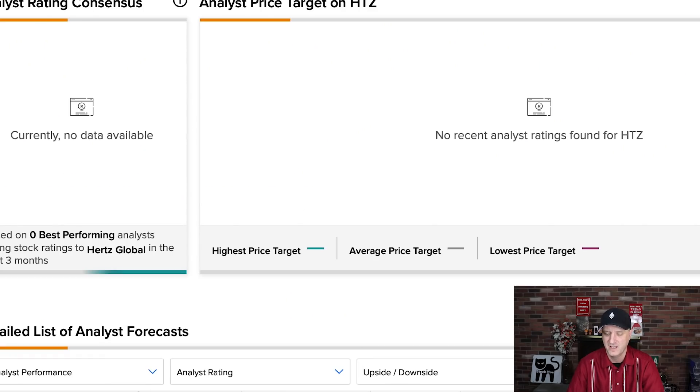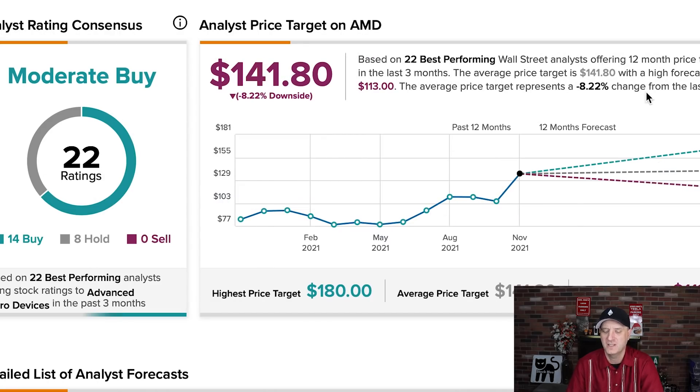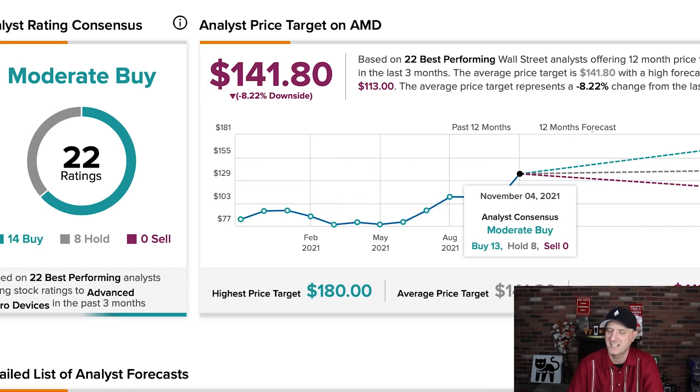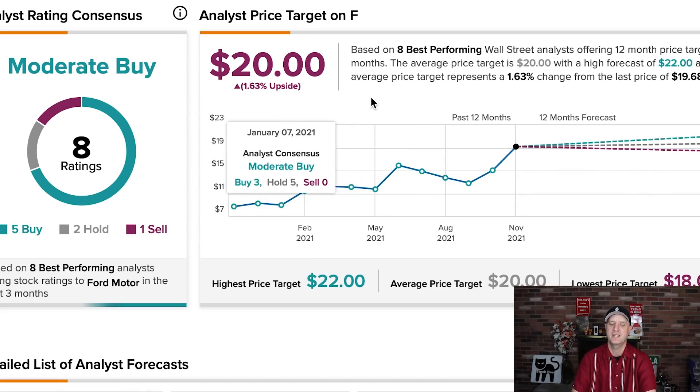Looking at TipRanks: for Hertz, there's only one analyst from five months ago with an $18 price target — I like anything under a month and I don't have that. Moving on, you can see 70% upside potential for Uber — I like that. For AMD, they had it at 8% downside because it's run up so much, but there are a lot of estimates at 165, 170, 180 — so that could be another 15 to 20% up. Intel has 10% upside potential. And finally Ford — it's red but does say 1.63% upside. I actually think Ford could run up another 25% next year in the next 12 months.